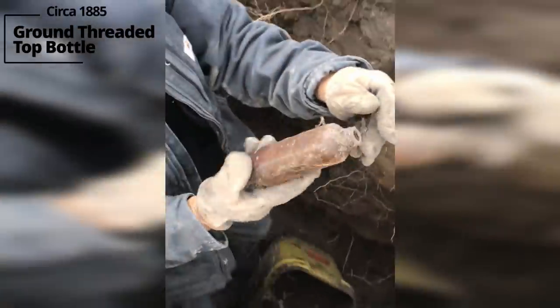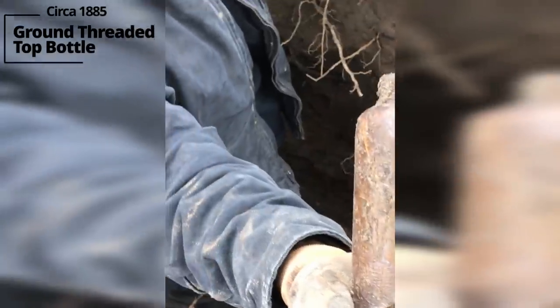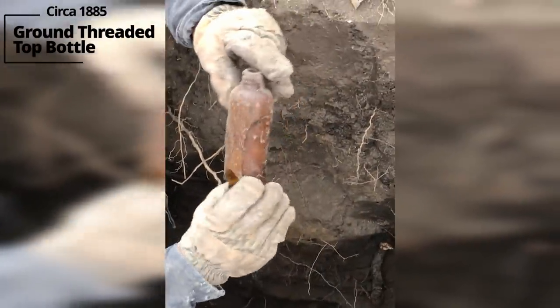Whoa — what was this? That's interesting. Is that a screw top on it? That's a ground lip — it's an early type of screw top. These are 1880s based on everything else in here.